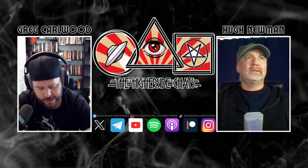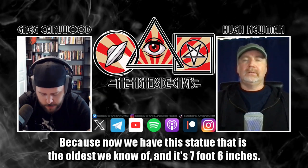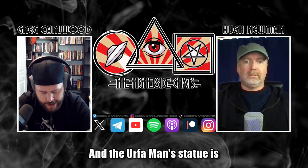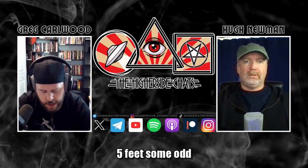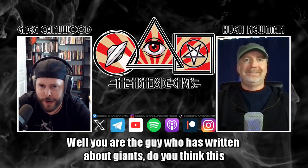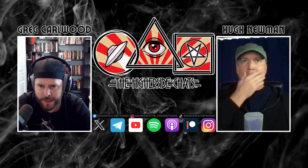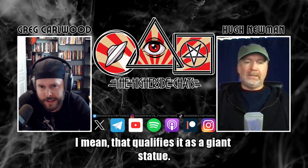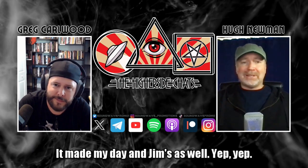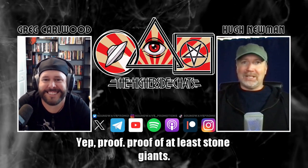Going back to that statue — we now have the oldest known statue, at seven feet six inches. The Urfa Man statue is five feet some odd inches — a very accurate human height. Given that you've written about giants, do you think this seven-foot-six-inch statue is intentionally that height? That does qualify it as a giant statue. And yes, it's proof of at least stone giants.